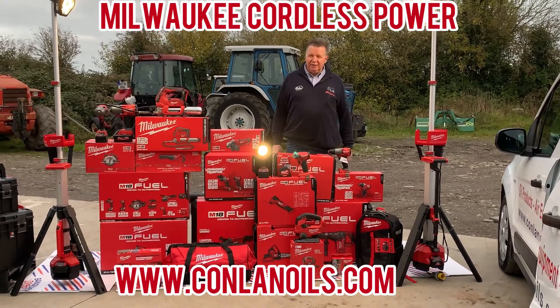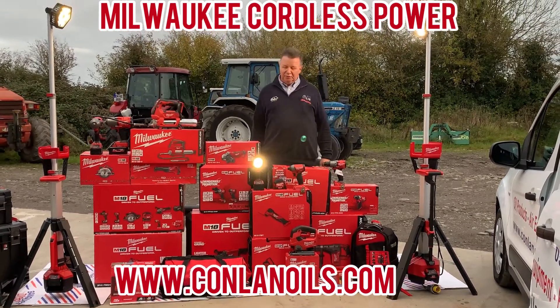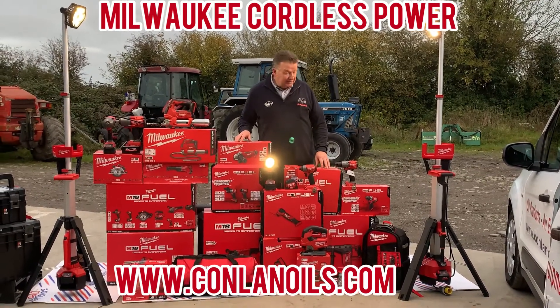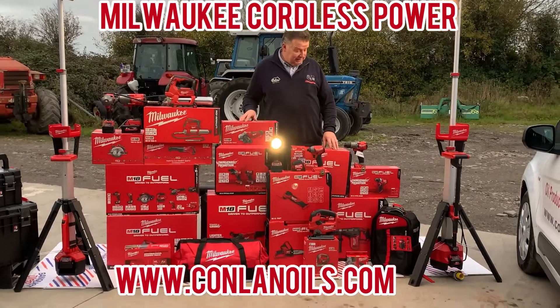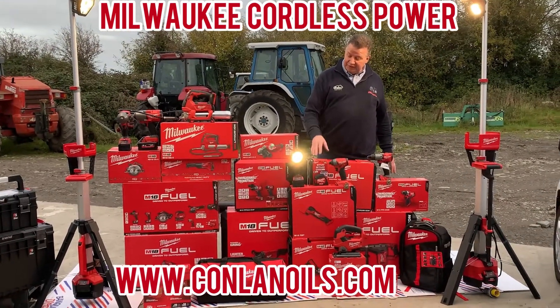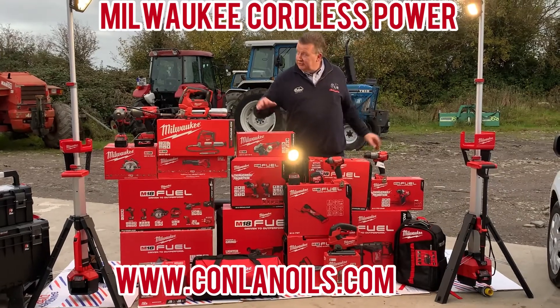Hello, it's Eamon here from Conlon Oils again. Just want to show you some of the range of Milwaukee tools that are available at our trade counter and online. We have everything from drills, screwdrivers, measuring tapes, torches,